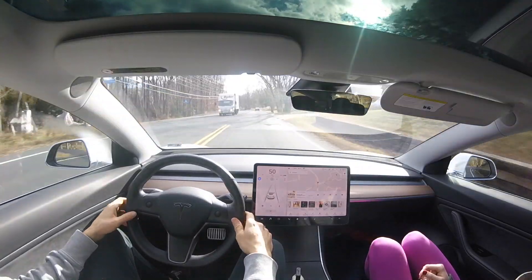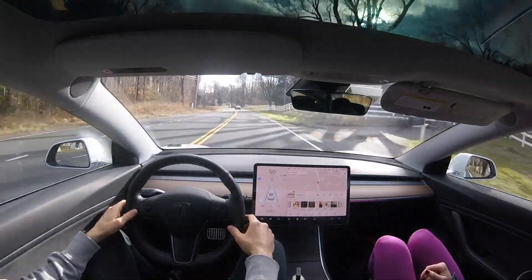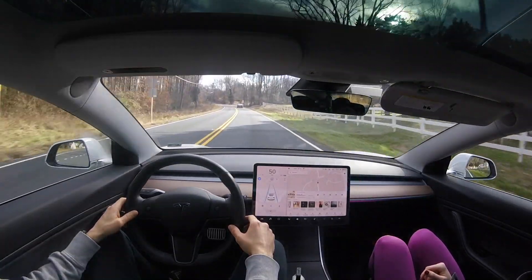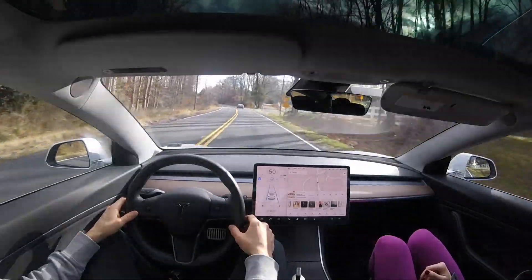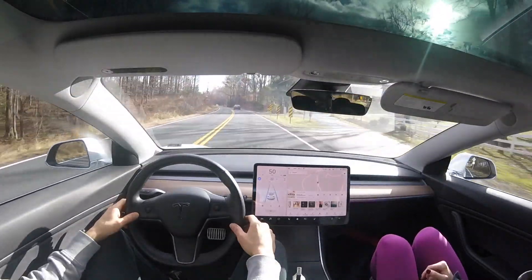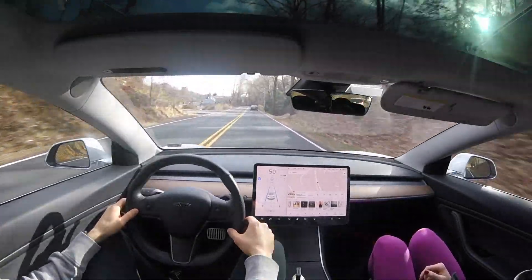Later on in the test — and I encourage you to stay tuned — you will see how difficult this road gets. In several other tests, I did have to take over multiple times. So we're going to see if this software version is able to complete the test all the way through without any takeovers.